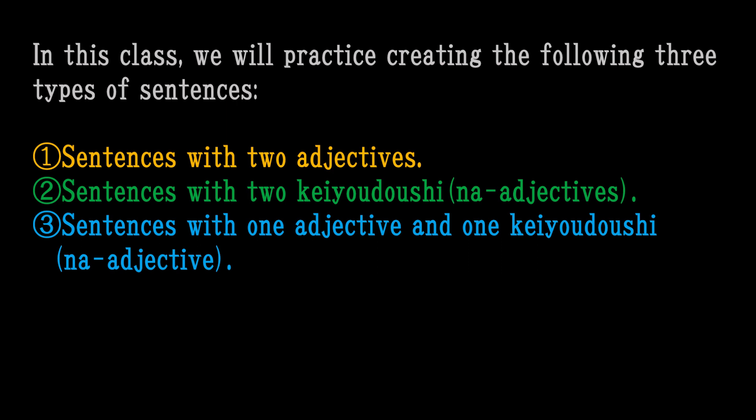In this class, we will practice creating the following three types of sentences: sentences with two adjectives, sentences with two keiyo-doshi, and sentences with one adjective and one keiyo-doshi.